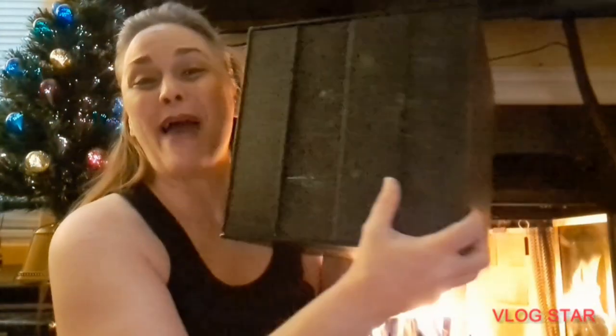Hey, how you doing? Happy December 1st. And in honor of December 1st, I'm going to open my new Star Trek Borg Cube Advent Calendar that my friend Keith sent me, or brought me. And let's see.